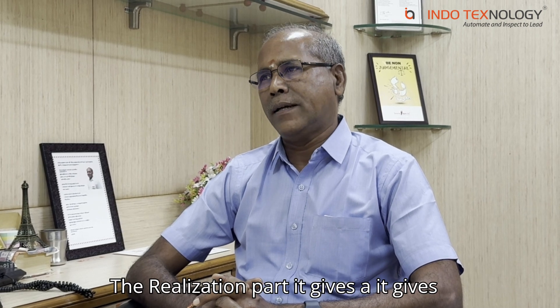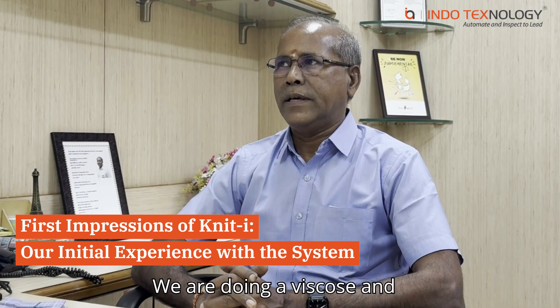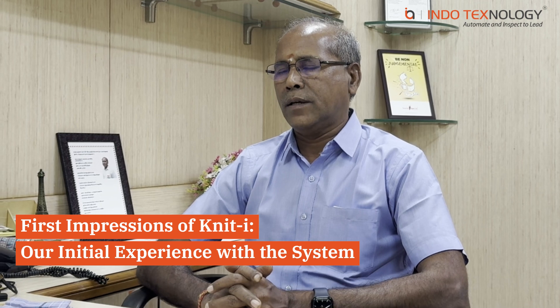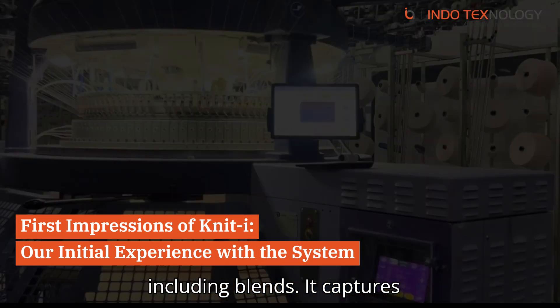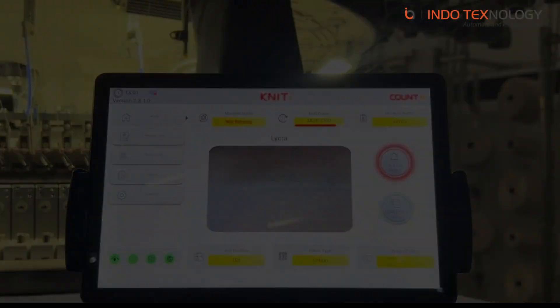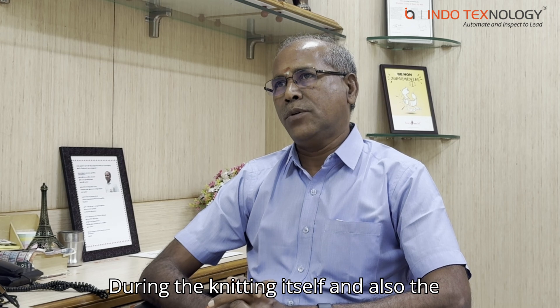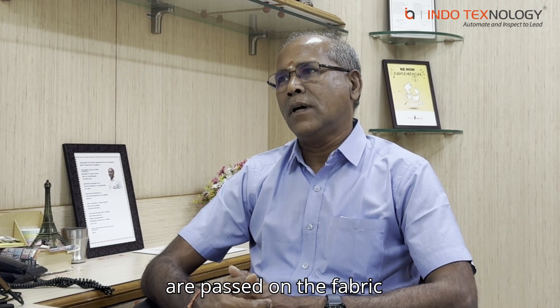It gives an edge advantage for accountability. We are doing viscose and modal fabrics in our own knitting. It captures all kinds of faults and gives a very precise report during the knitting itself — also precisely at which point, meaning at which length of the fabric, the defect occurs. And it detects and stops the machine.